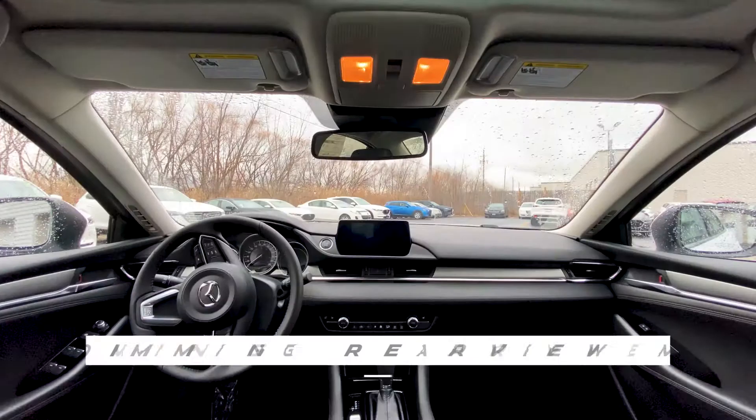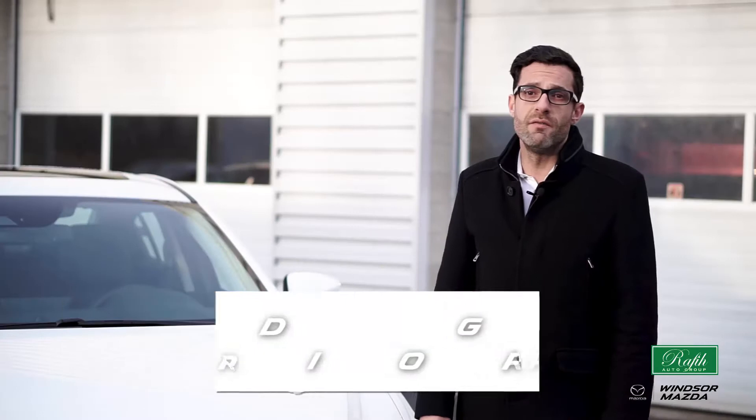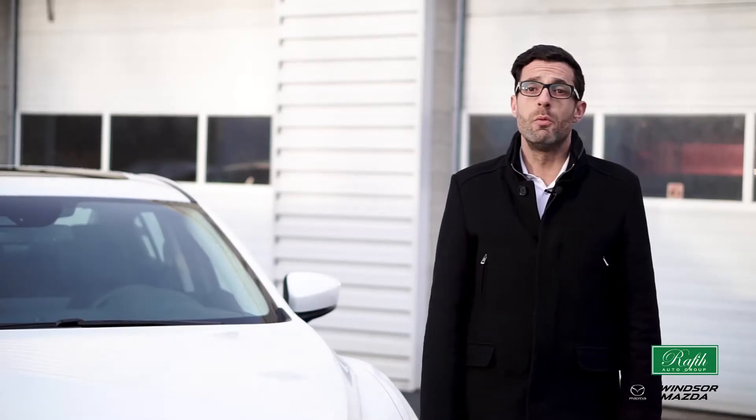This unique GSL comes with an auto-dimming rearview mirror, power-operated glass moonroof with interior sunshade, tilt-up ventilation feature, and one-touch open feature.